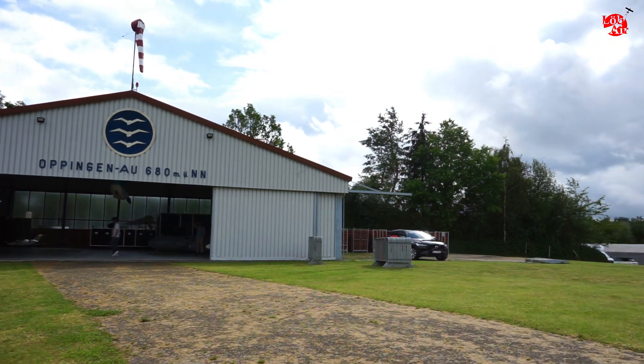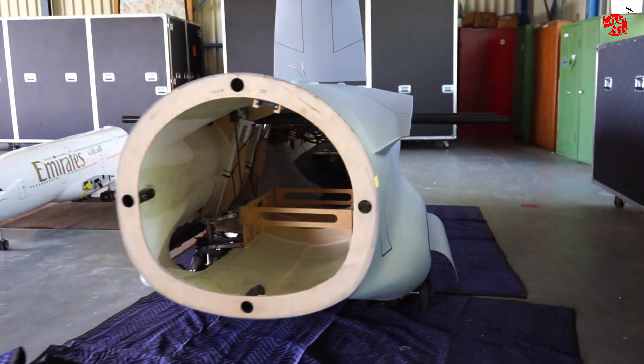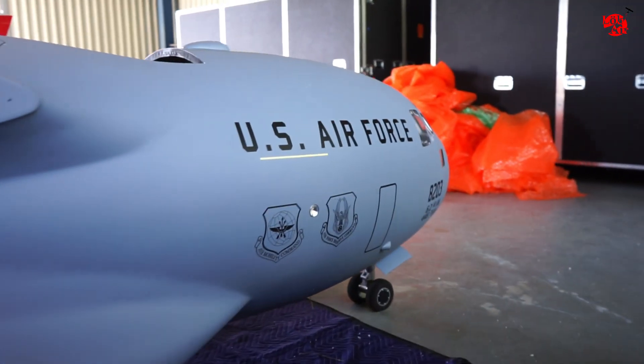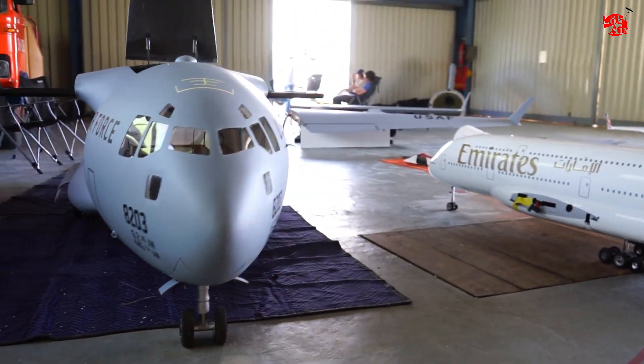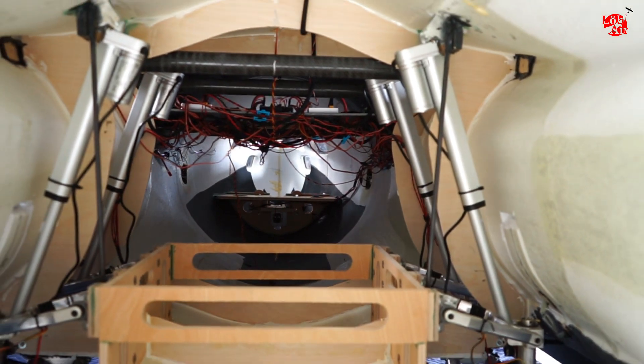This is Oppingen in Germany. That's the airfield where the L&I meeting takes place every two years. Both planes came here a few days earlier in huge boxes and, thank god, nothing was damaged during the shipping.